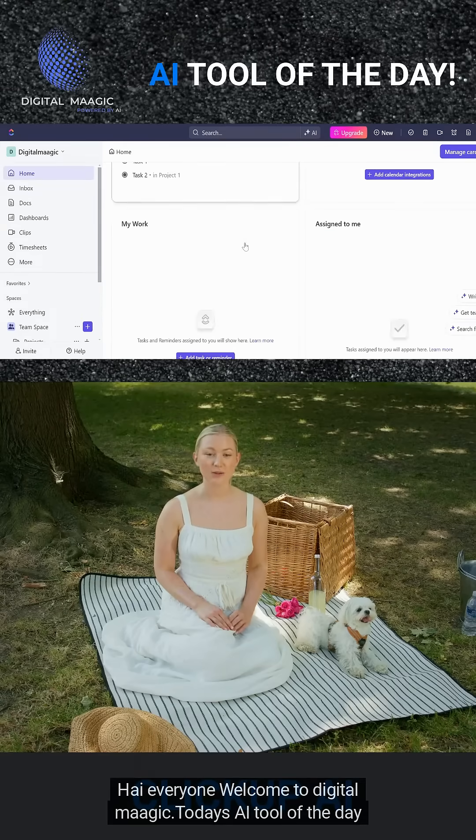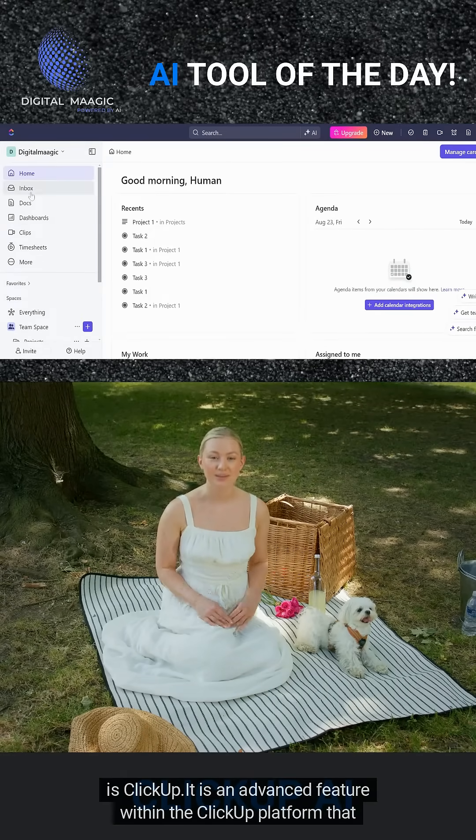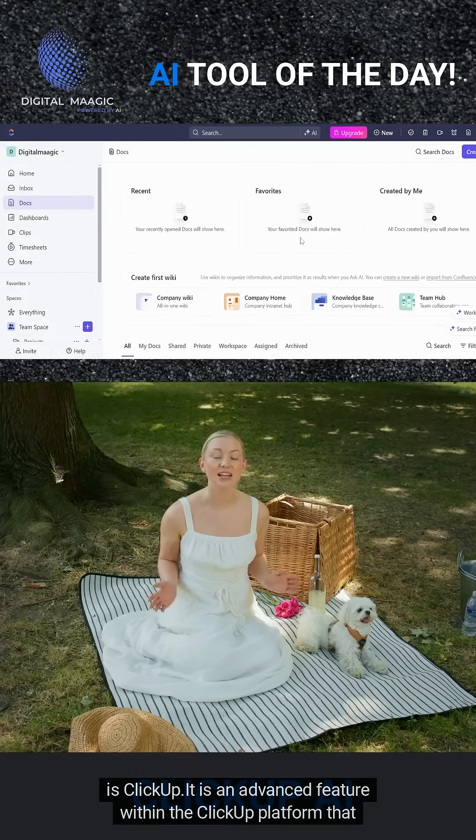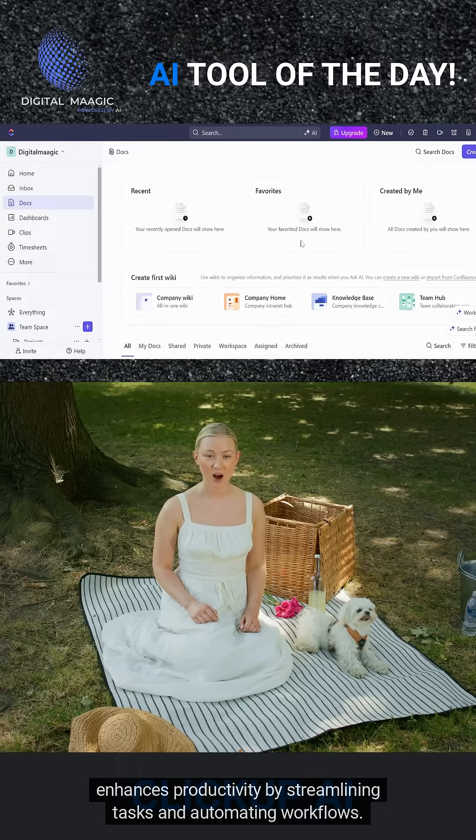Hi everyone, welcome to DigitalMagic. Today's AI tool of the day is ClickUp. It is an advanced feature within the ClickUp platform that enhances productivity by streamlining tasks and automating workflows.